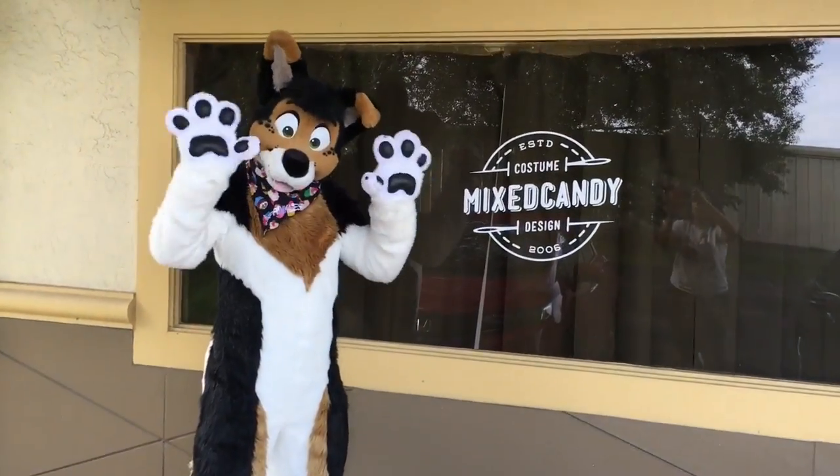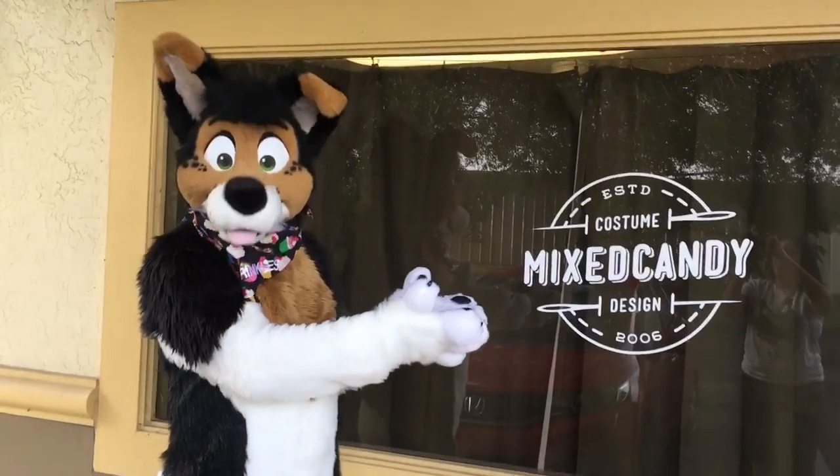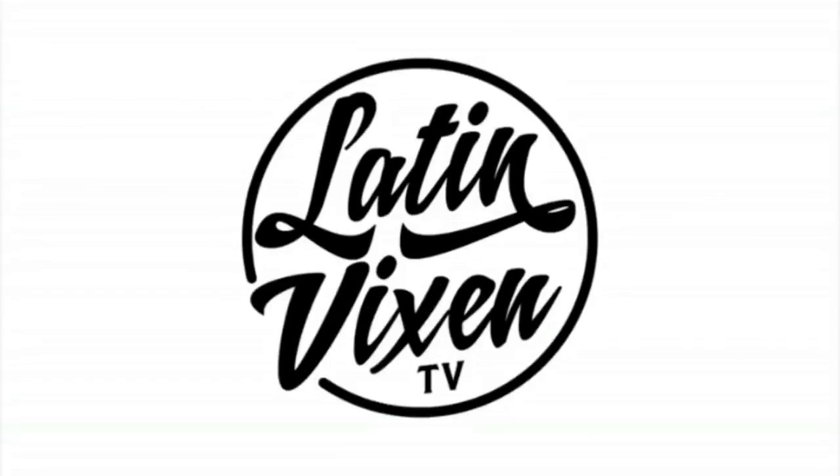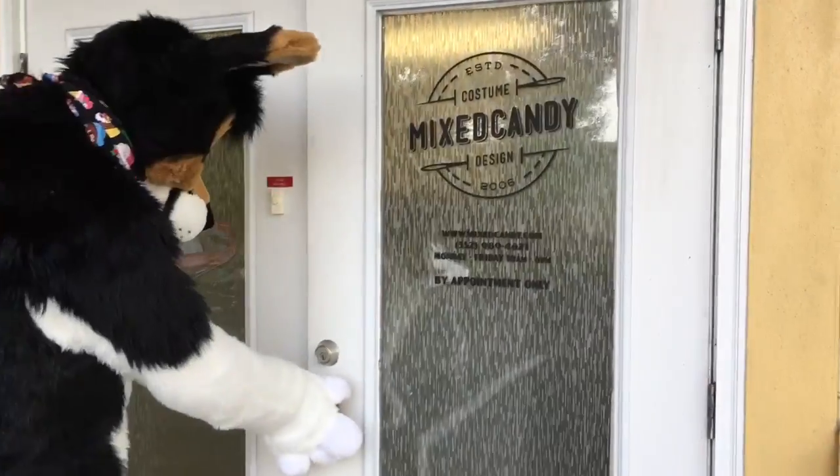Here's Sprinkles, and Sprinkles is going to do the tour of the Mixed Candy shop. Alright, Sprinkles, show us around. Let's check out Mixed Candy.